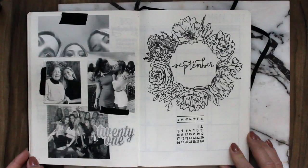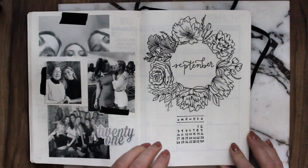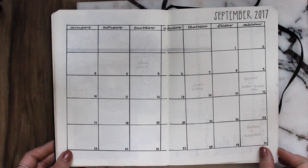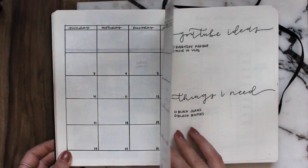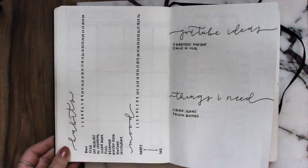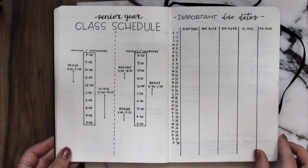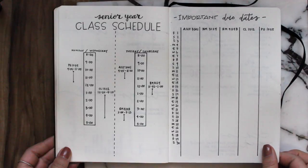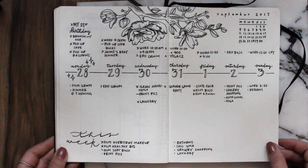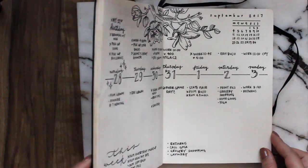To finish it off, I printed some of my favorite memories on envelope paper and glued them onto the end of my August spread. That completes my September bullet journal video — I hope you guys enjoyed it and can draw some inspiration for your own spreads. Happy back-to-school season to everyone! If you enjoyed this video, please give it a thumbs up and I'll see you in my next one.